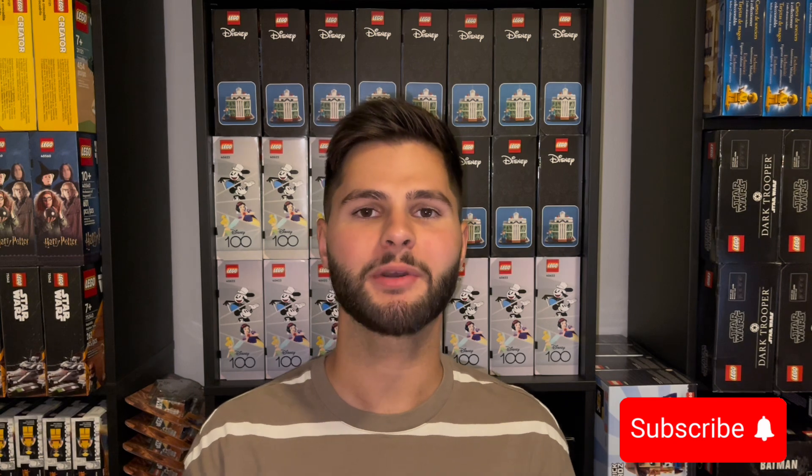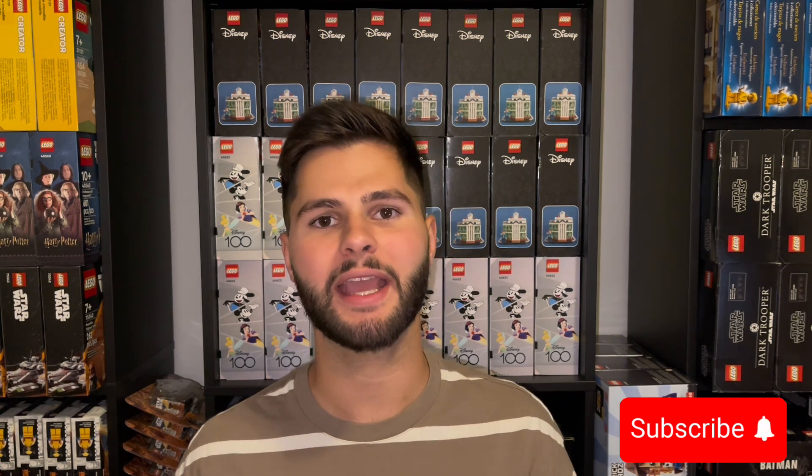If you like this type of content, please like this video and subscribe. I put out LEGO investing content every Monday and Thursday. Be sure to comment down below what sets you bought during Amazon Prime days from Amazon or any other retailer. Thanks everyone, I'll see you in the next video.